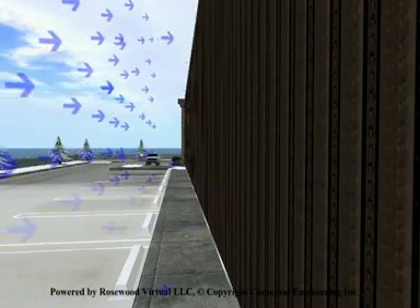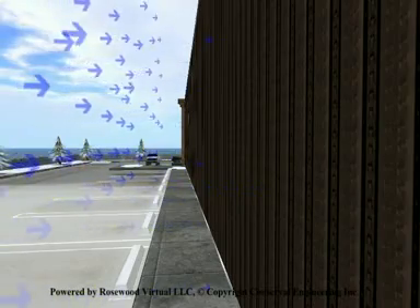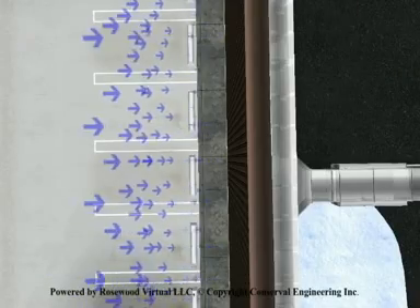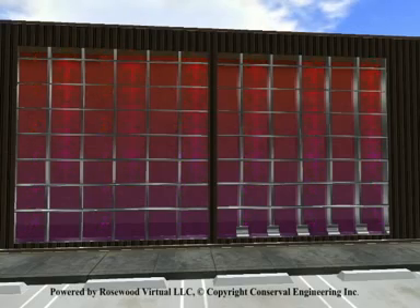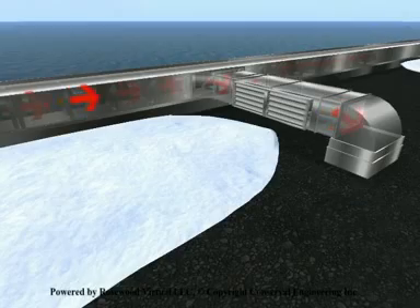Air is pulled through thousands of micro-perforations in the surface of the SolarWall collector, where it picks up approximately 50% of the available solar energy. Air temperature continues to increase as the air rises inside the wall cavity. Air is then pulled horizontally once it reaches the top of the wall, where it is connected to the existing or planned ventilation system.